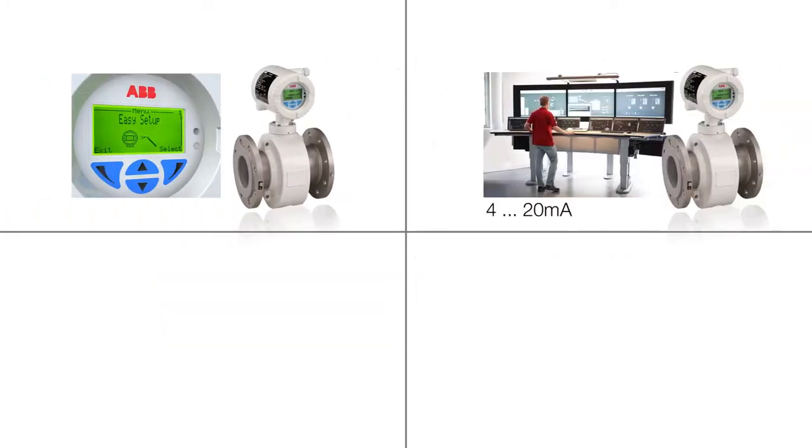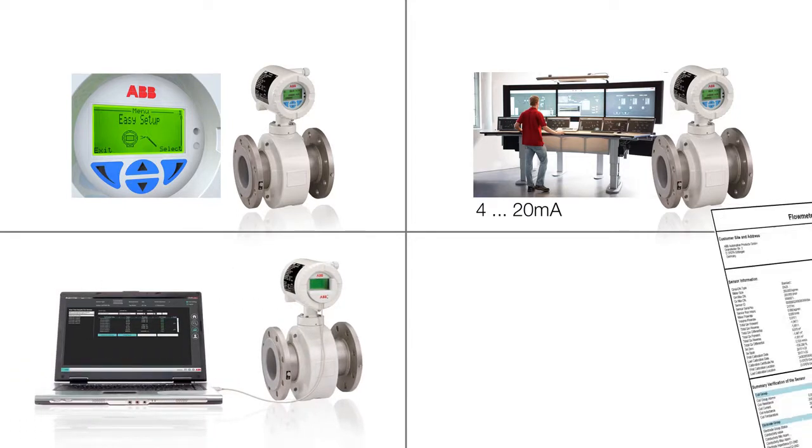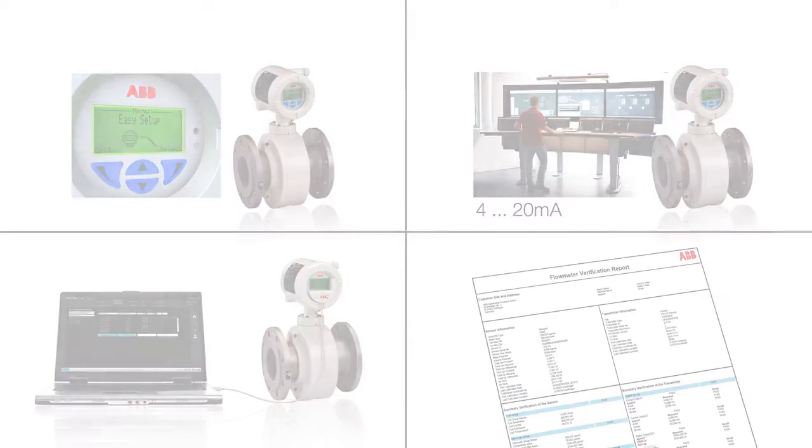Process information can be accessed through the local display, a control system, or a PC. The flow meter health check is just a push-the-button operation without the need for opening the housing or any other intervention to the process. For verification and documentation purposes, the ABB Ability verification tool is available. The verification report shows the current status of the flow meter.